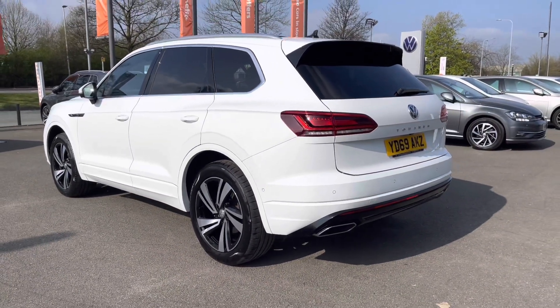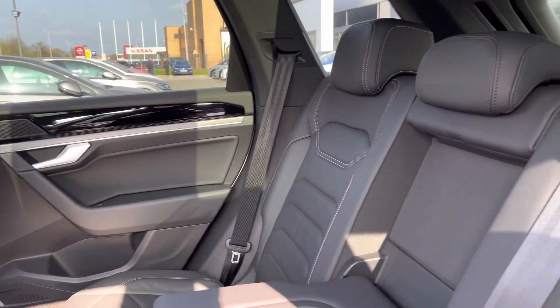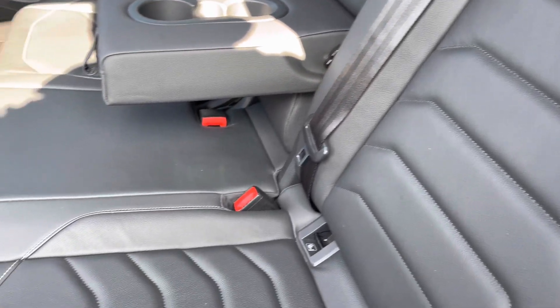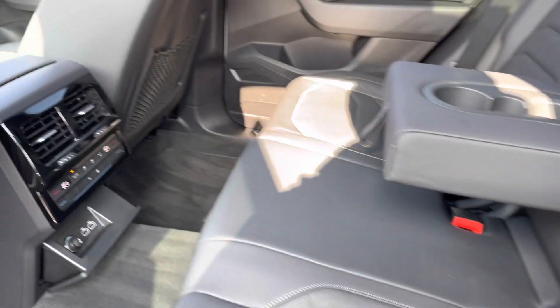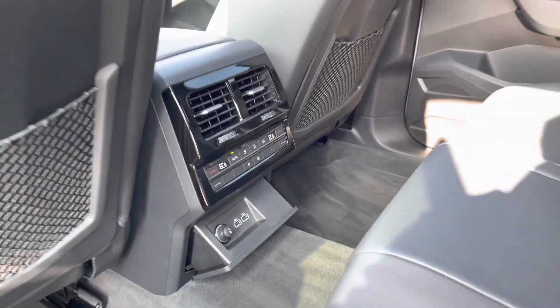Jumping into the rear of the vehicle now, you can see the car has full leather upholstery with contrasting white stitching. There's a centre armrest with a couple of cup holders, and rear passengers also get their own climate control plus a couple of USB ports and a 12-volt socket to keep them happy at all times.